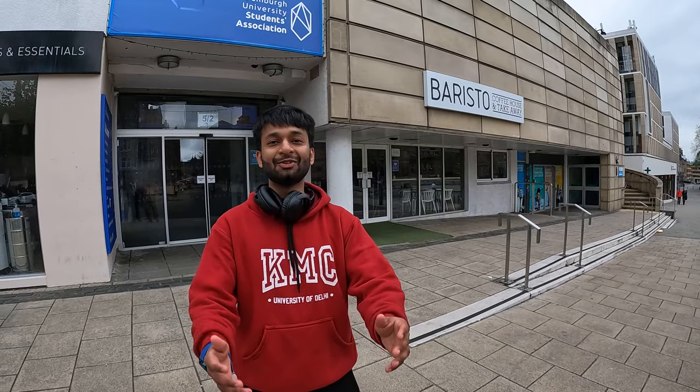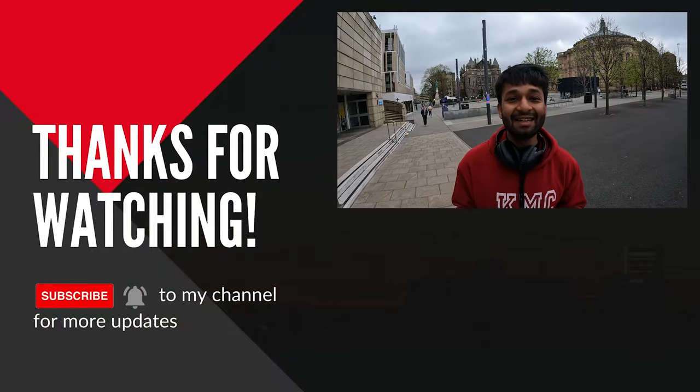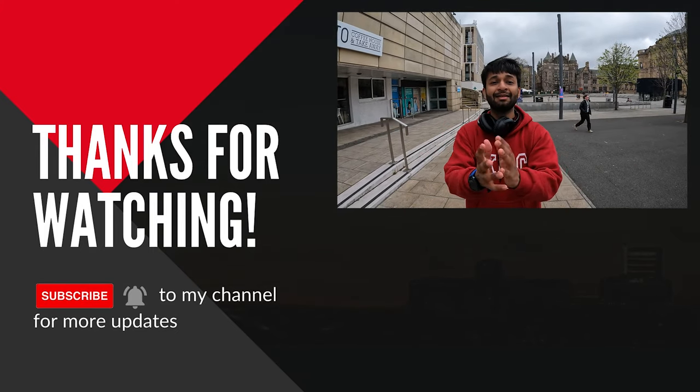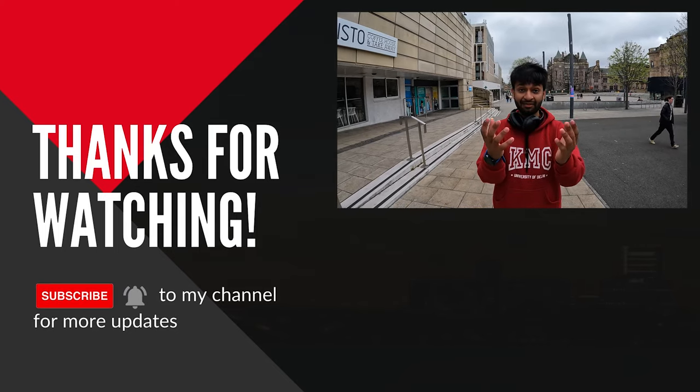So this was the George Square campus tour of the University of Edinburgh. I hope you guys liked the video. I shot this in English because the video is targeted to a broader audience — the University of Edinburgh is a very international university with students from all across the world. Thanks a lot to Ramandeep for being so gracious; she's been holding the camera for two or three videos now. See you in the next video — all the best, bye!